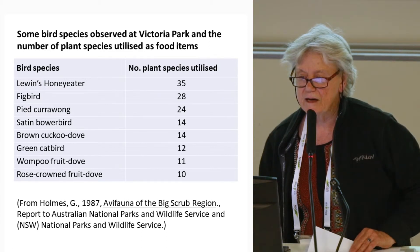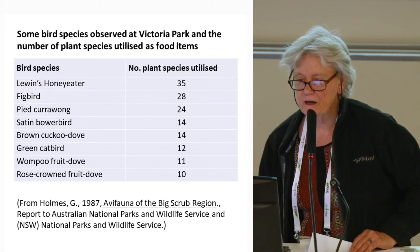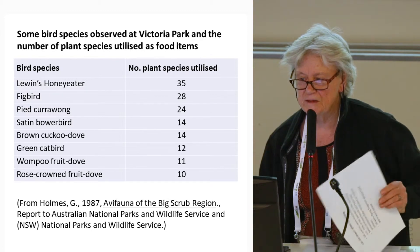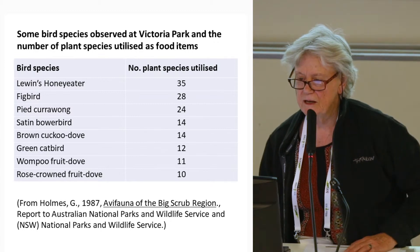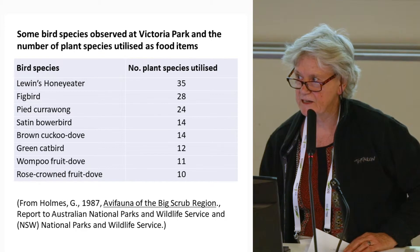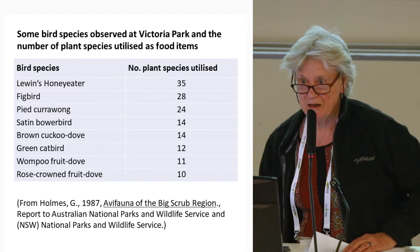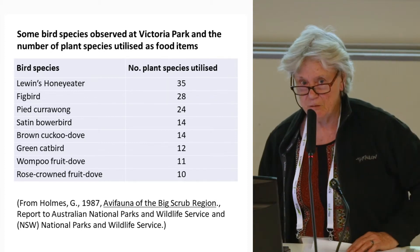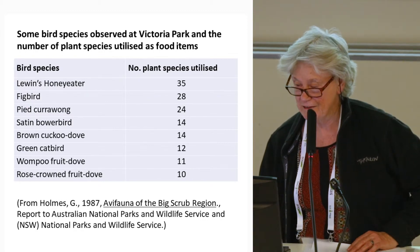Holmes in 1987 listed eight species as some of the more common flying frugivores that utilise plant species. Some are more generalist than others, depending on gape size. A lot more work has been done by Carla Catterall's team about the relationship between birds and dispersal, providing fantastic insights into which species to plant to attract which birds that might then bring in other species.